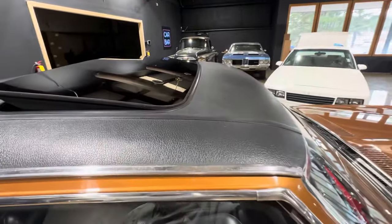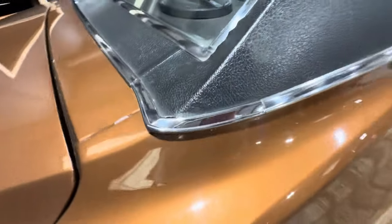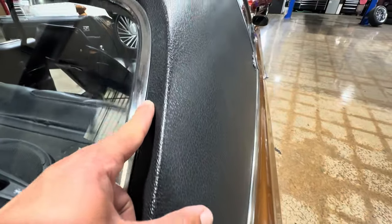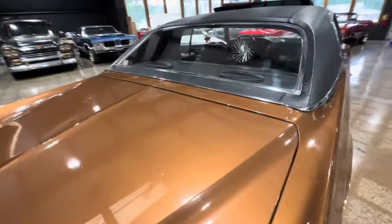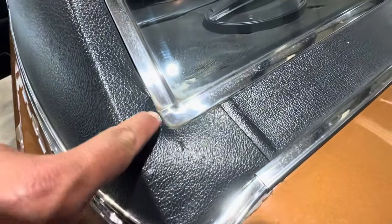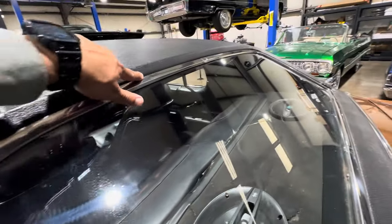Whoever did the sunroof install did an excellent job. The vinyl top is in really good shape. The only signs of any bubbling that I can find are right here on this corner — everything else is super smooth, super flat, no ripples, no softness whatsoever. Right back here there are a couple little bubbles, but again rock solid and super smooth.